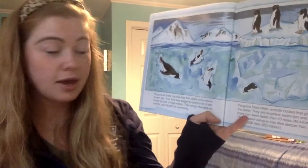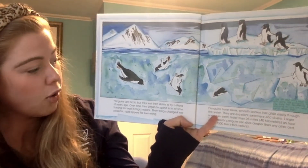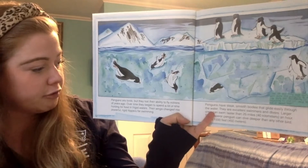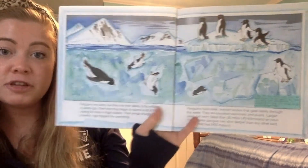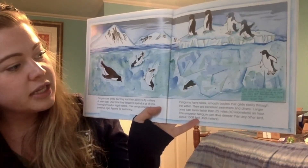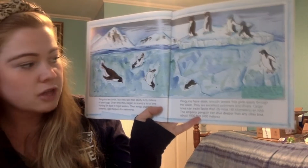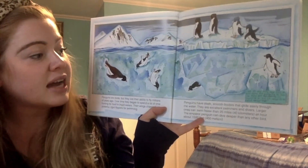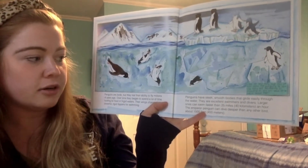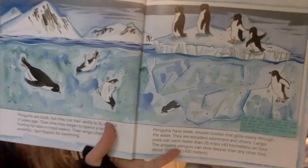Penguins are birds, and they lost their ability to fly millions of years ago. Over time they began to spend a lot of time hunting for food in frigid waters. Their wings changed into powerful, rigid flippers for swimming. Penguins have sleek, smooth bodies that glide easily through the water — they are excellent swimmers and divers. Larger ones can swim faster than 25 miles an hour, which is about how fast a car goes on the streets of Boston. The emperor penguin can dive deeper than any other bird, about 1,500 feet.